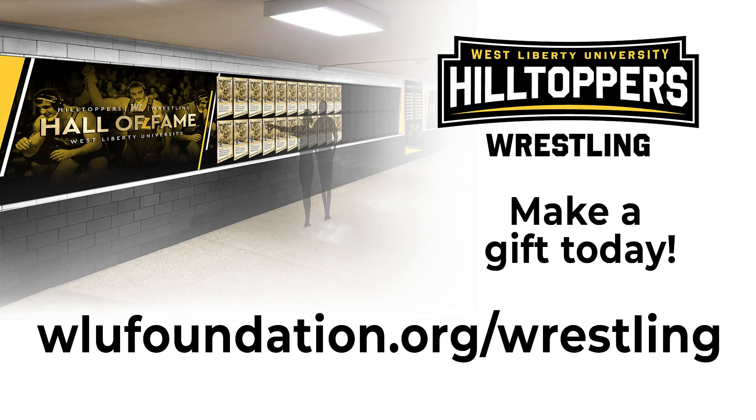We have an anonymous donor that's willing to match up to $10,000 for this project, but we need your support and your gift to not only honor the past, but also support the dreams of our current student-athletes to make our facilities first class.